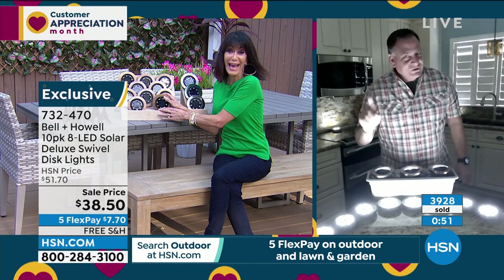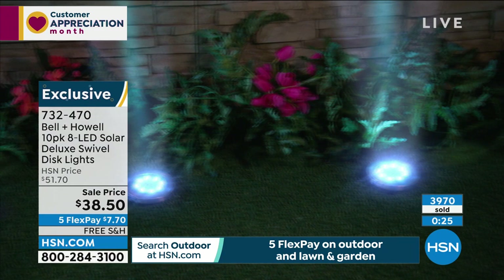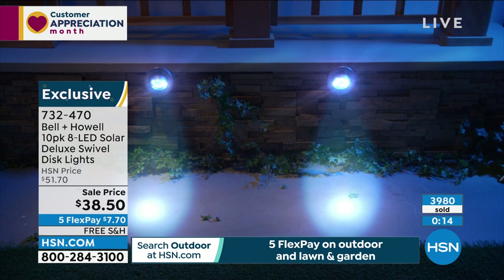That sounds like a lot, but don't make the mistake of getting 10 for your front yard and nothing for the backyard — your backyard is going to get jealous. You want them for the backyard too. The bronze is still way out in the lead, the black is sold out, we have the hunter and some stainless as well. $38.50, five FlexPay, and free shipping and handling.